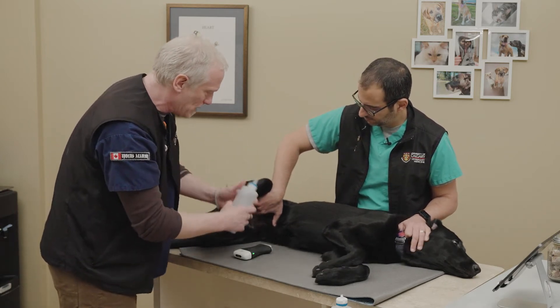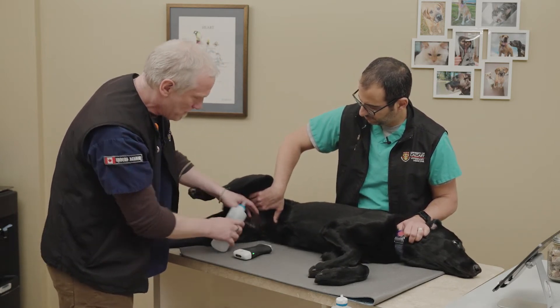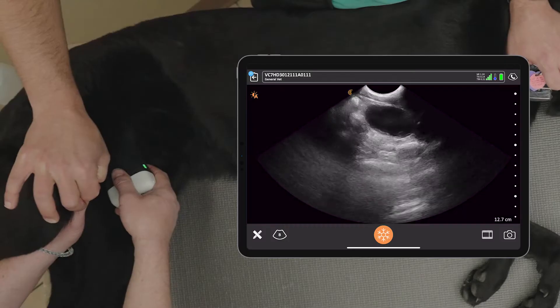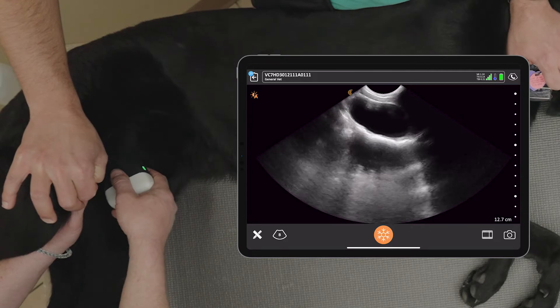I like having the freedom of no wire — that makes a big difference. It makes it really easy to use anywhere on my patient. The other thing is the images go to a cloud, which is huge for me versus carrying a USB key to machines on carts. At the end of the day, I have to remember to retrieve my USB key to get the images I want. Especially as a teacher, having all the images go to the cloud is huge.